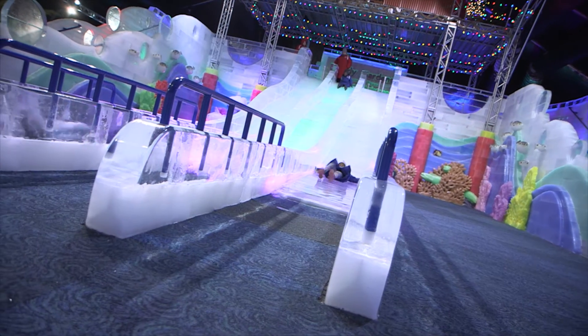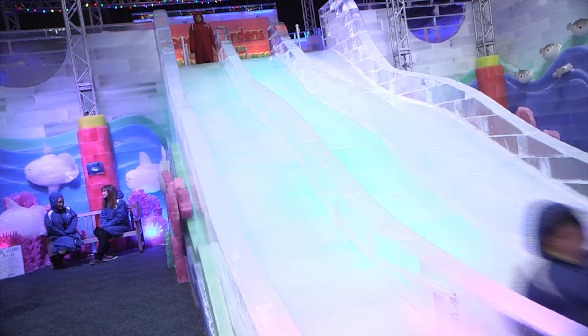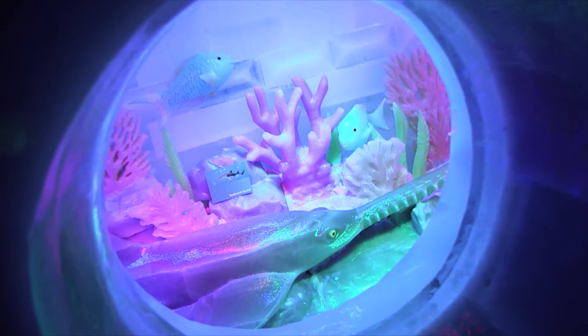Whether it's a technical person on the phone at 4 a.m. in the morning, or a person that we need to come down during the day, they're always responsive to any adjustments we need to make within the exhibit, and very fulfilling of all of our needs.